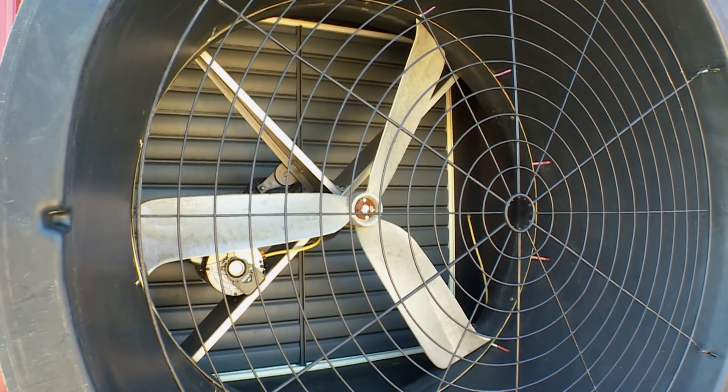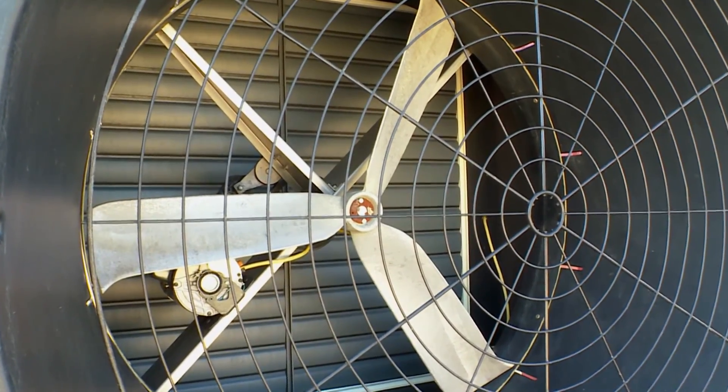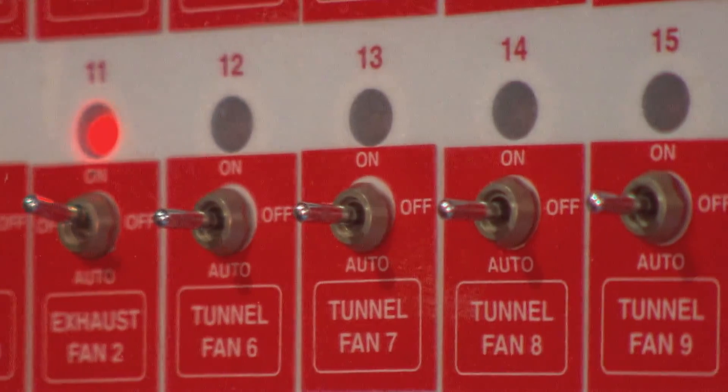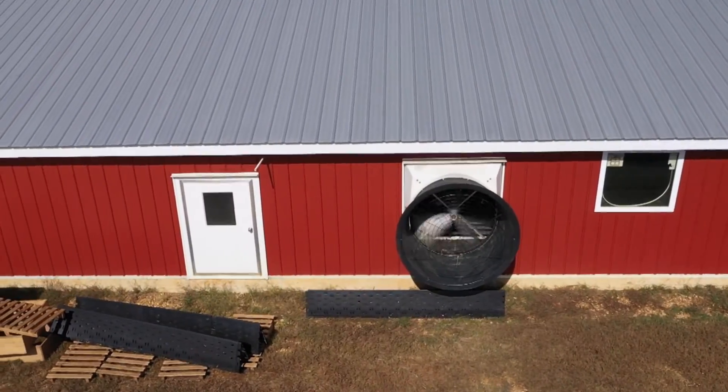Even during winter, they still have to run fans regularly to make sure the chickens have enough fresh air. Depending on the time of year, the farm's electric bill can range anywhere between $1,000 to $9,000 per month — which brings us back to the sound of those power tools.